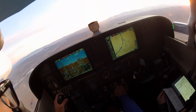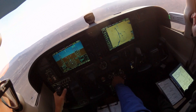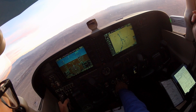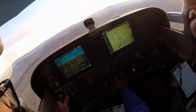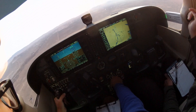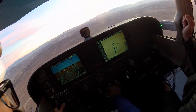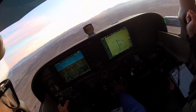GP capture confirmed. Glide slope working perfectly on the runway. 4300 feet over the final approach fix, checked. Minimums, runway in sight.